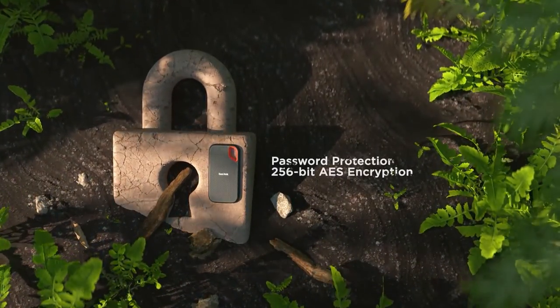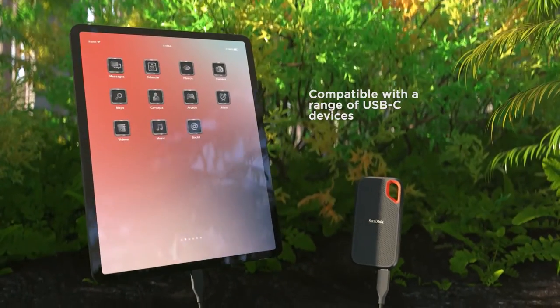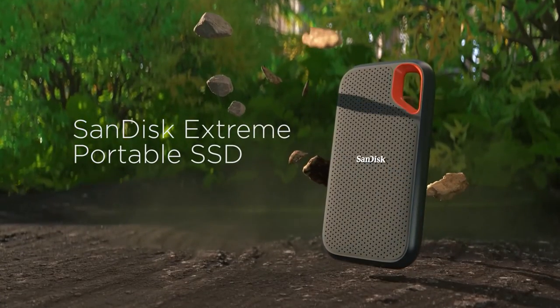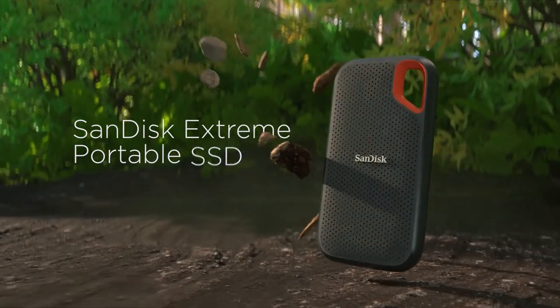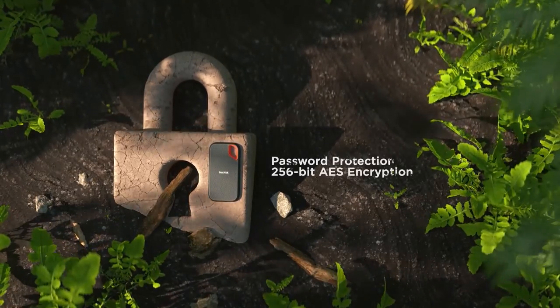The USB 3.1 version of the Extreme Pro Portable SSD is rated for sequential reads of 1050 MBps, and in our own performance tests it routinely came out at or near the top of the rankings. The SanDisk Secure Access application applies general encryption. The drive is a shade expensive and the integrated carrying loop is too big to easily fit on a standard keychain, but otherwise this is an excellent storage device ideal for heavy everyday use.